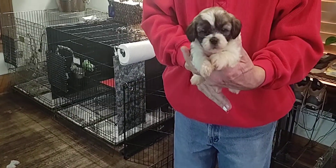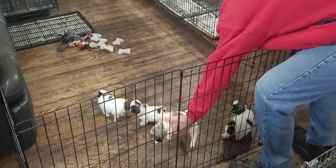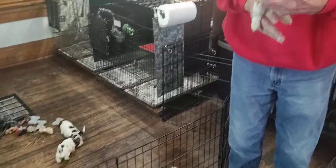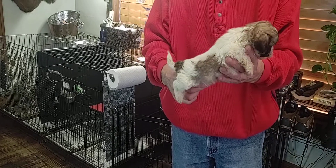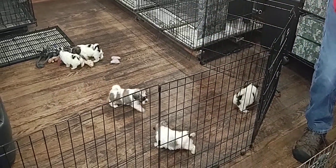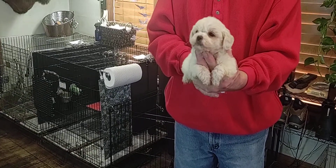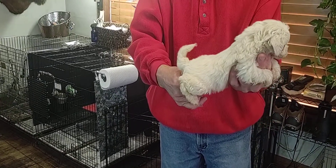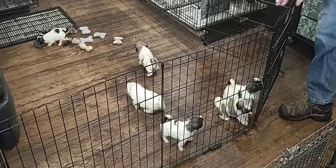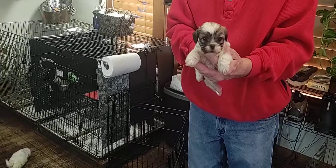Here is Cherry M4. Here is Cherry M5. Here is Cherry M6. Here is Cherry M7.